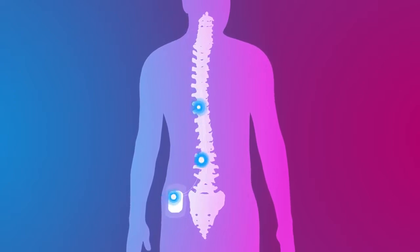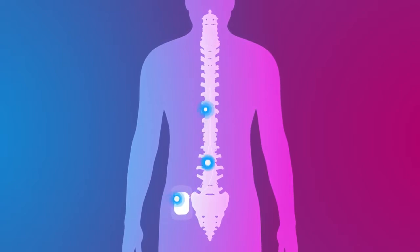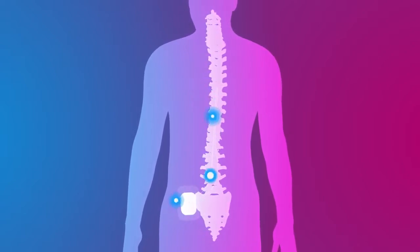During the evaluation, the battery will be worn outside of the body, typically on your lower back. At the end of the procedure, you will be taken to a recovery room to rest. In the recovery room, your Abbott representative will program your system under your doctor's guidance.